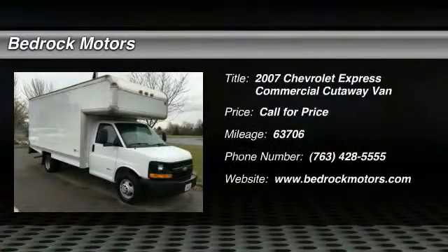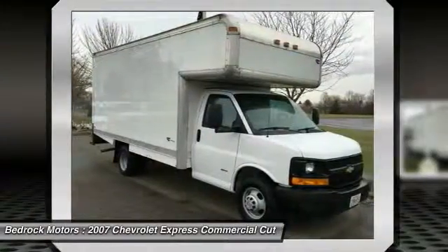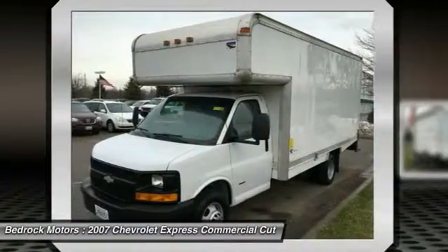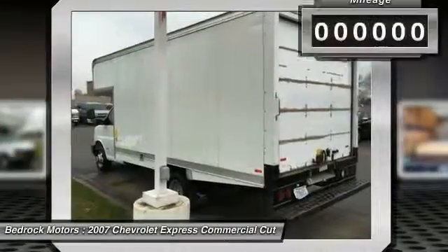The 2007 Chevrolet Express Commercial Cutaway van. Flexibility and durability are hallmarks of the 4500 chassis, as it was engineered to support the needs of three primary applications: school buses, shuttle buses, and ambulances.